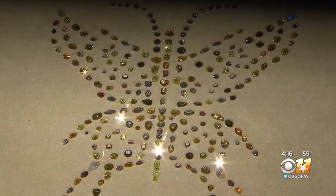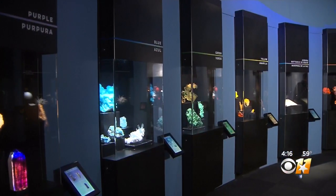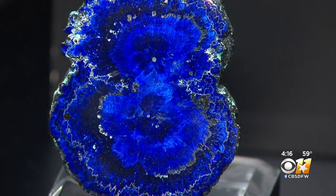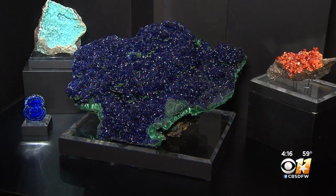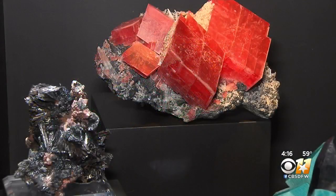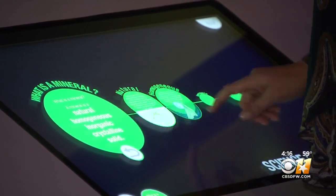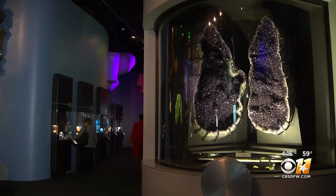Science has never sparkled quite like this. The refreshed Lida Hill Gems and Minerals Hall at the Perot Museum allows visitors to unearth some of the highest quality specimens in the world. We hope that it will inspire interest in exploring the rest of our natural world. CEO Linda Silver says among other changes, this portion of the museum features four signature displays.